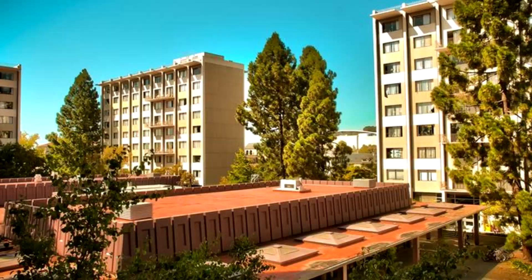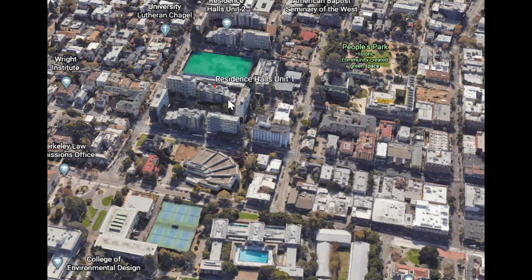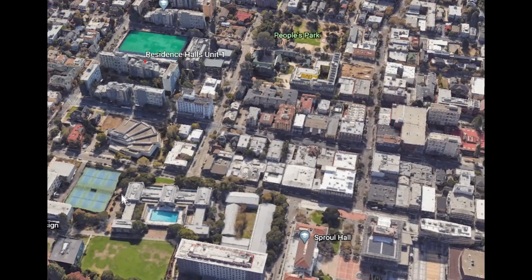For traditional first-year housing, we have Unit 1, Unit 2, Unit 3, Foothill, Clark Kerr Campus, and Blackwell. All of Berkeley's dorms are not located on campus itself — the classrooms and lecture halls are on campus, and the dorms are in the surrounding city area. Unit 1 is this cluster of high-rise buildings about two blocks from campus. You can see it's near Sproul Plaza — close to the upper part of campus but still very close overall.